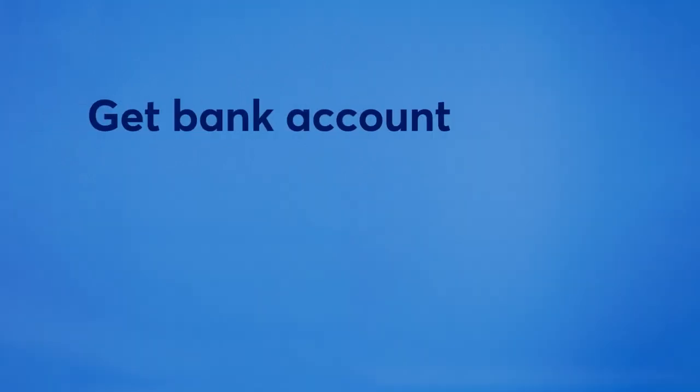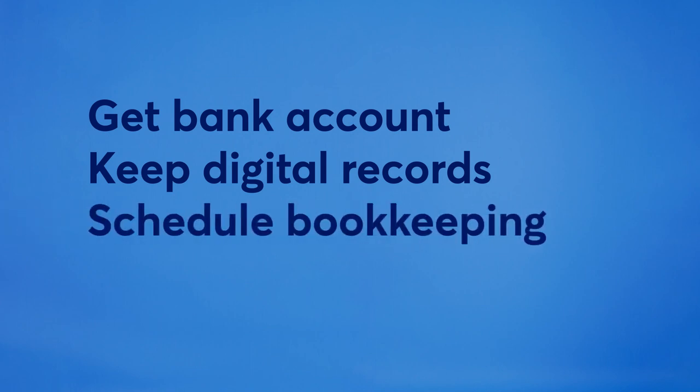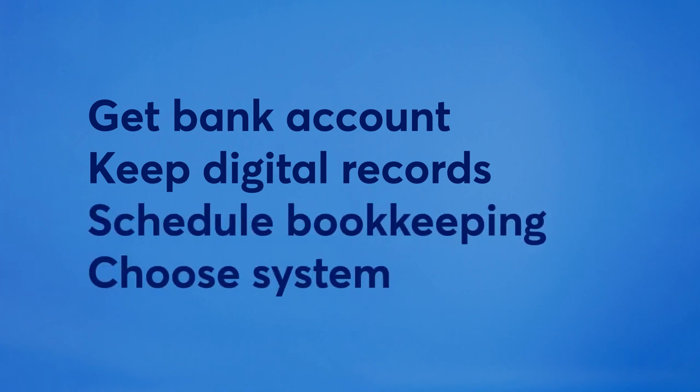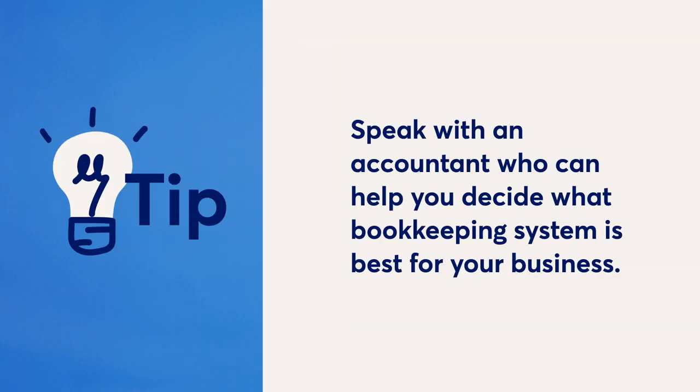One of the perks of being the boss. And there you have it — everything you need to set your bookkeeping practices up for long-term success. To recap, here are the four steps: get a separate business bank account, keep digital records of your income and expenses, book regular time for bookkeeping, and choose a system. Of course, every business is unique, so it's always best to speak with an accounting professional who can help you decide what's best for your business.